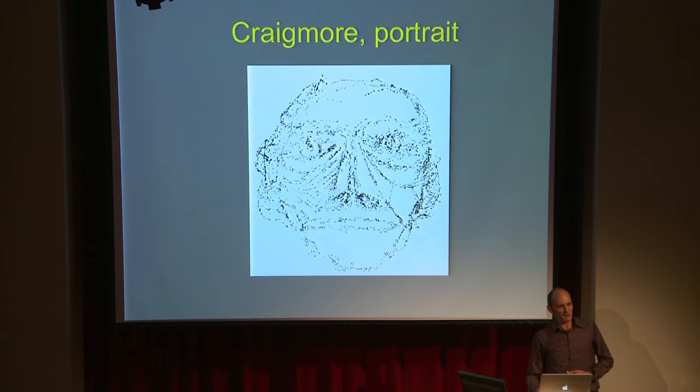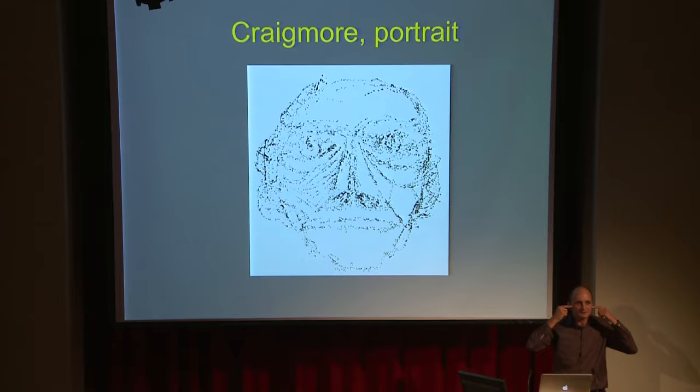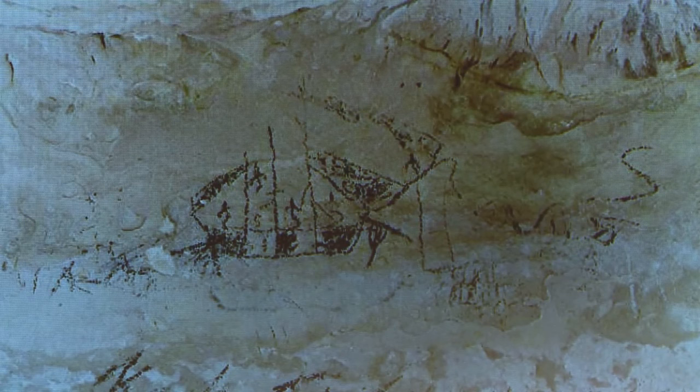This is the only one of its kind we've ever found. And if you look, you can see the little tattoo marks — just two lines going like this — very typical of the ethnographically recorded tattoo and the portraits in the South Island.